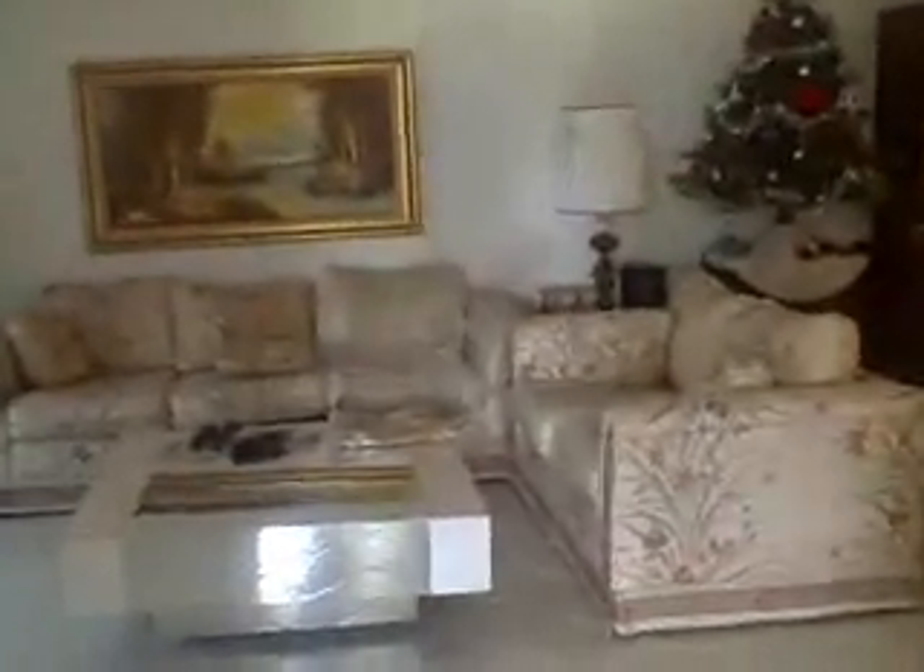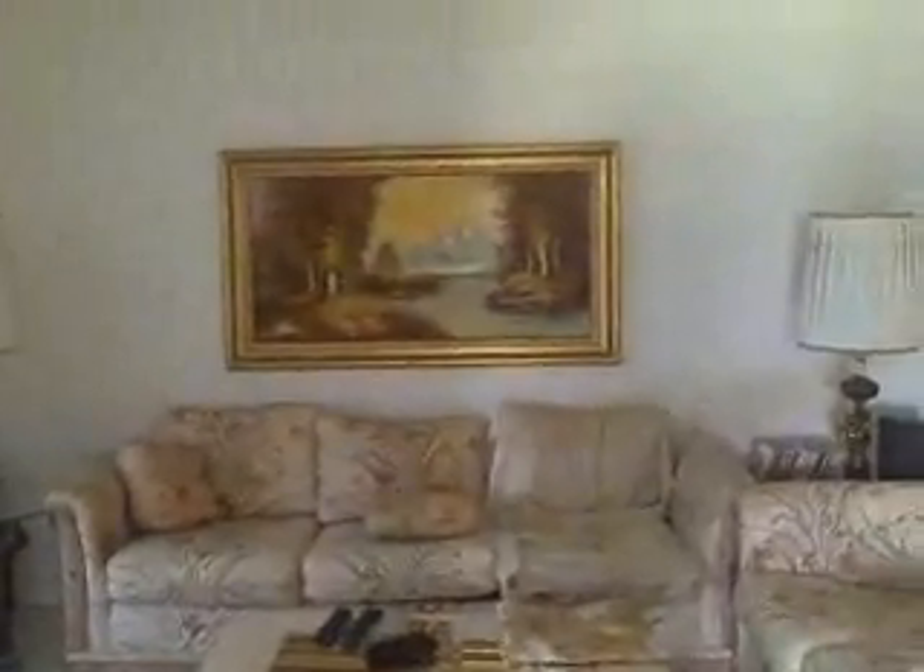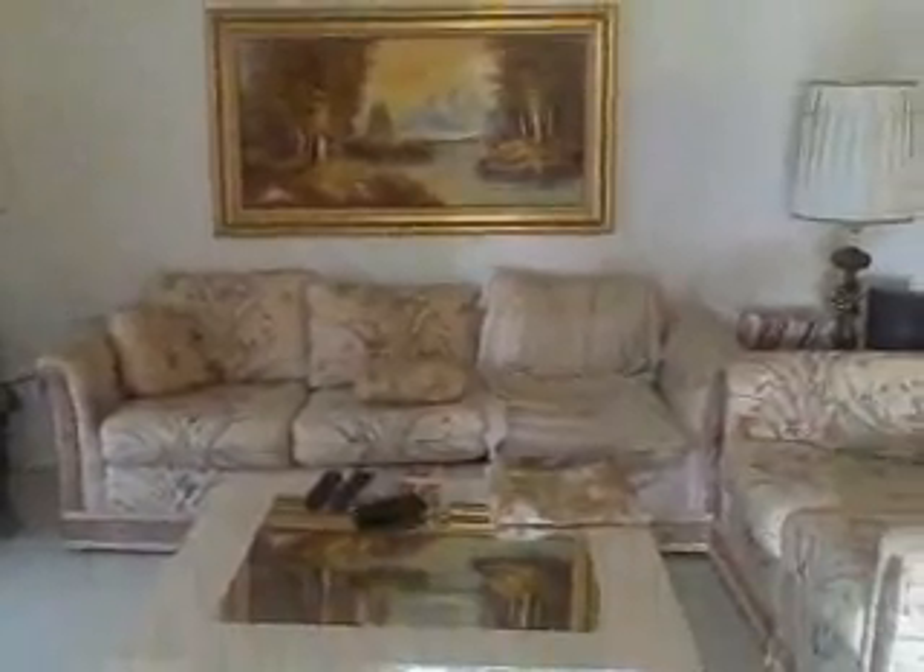And that is the tour. That's the condo. So let's take a look at this now and see how things are.